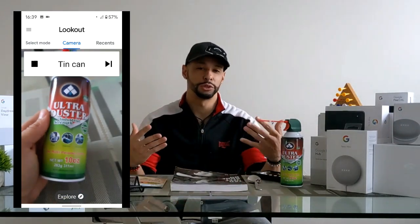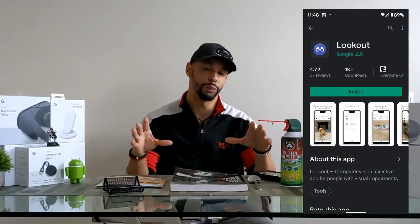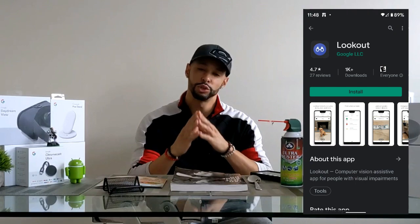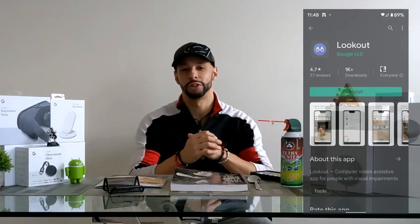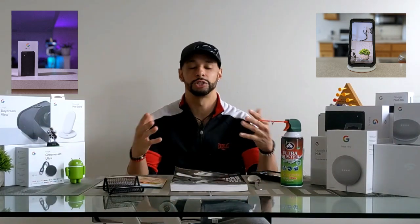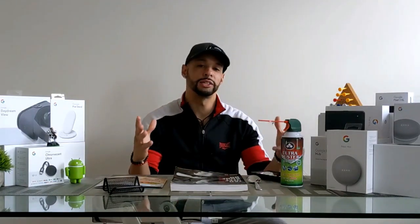Lookout is a free accessibility app made by Google from the Google Play Store that helps users with visual impairments. This app currently has a rating of 4.7 out of 5 and was last updated October 31st, 2019. The app works by using your smartphone's camera to recognize objects and text and read them aloud to you. It works on all Google Pixels and recent Samsung and LG devices running Android 5 or higher.